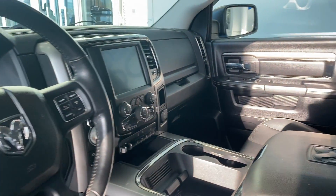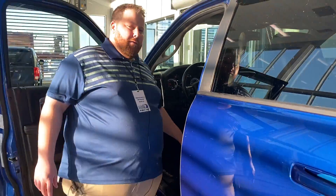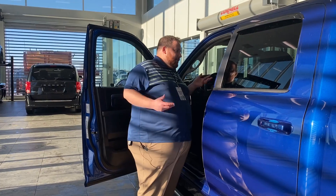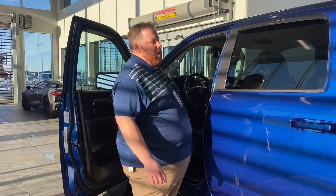Great truck, great package — the Sport trim is only available in Canada, they don't make this in the States. It's as nice as the Laramie typically, with a little more modern look to it.